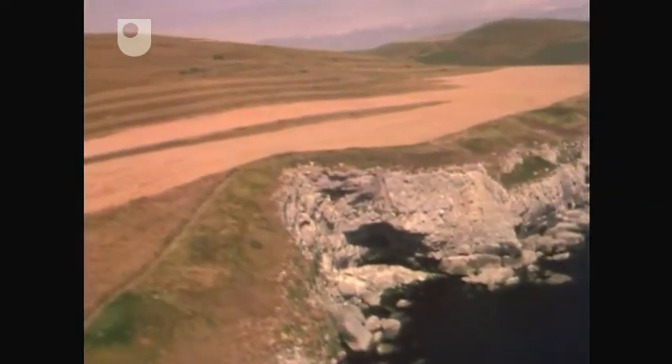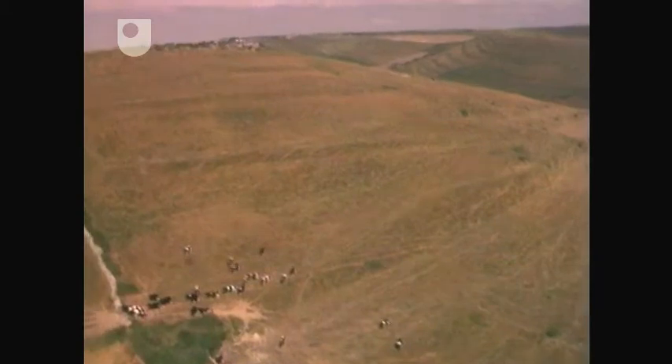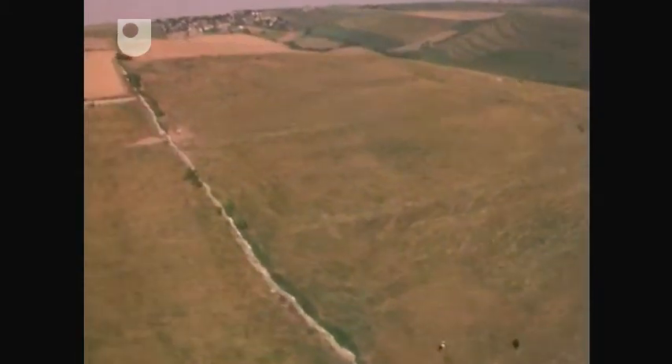In Dorset, the landscape is shaped by a completely different underlying geology to that of Skye, and you will see that it will be dealing with a whole succession of sedimentary rocks and their response to erosion.